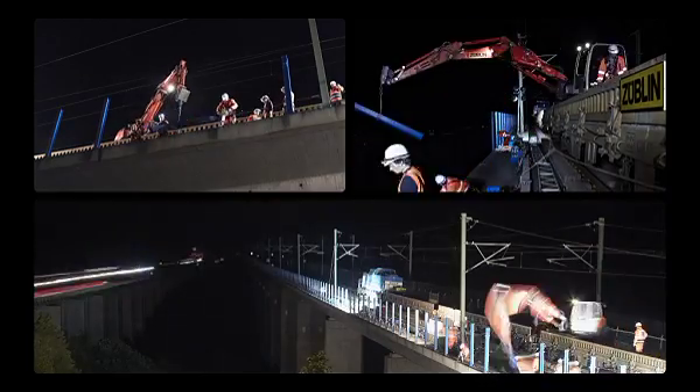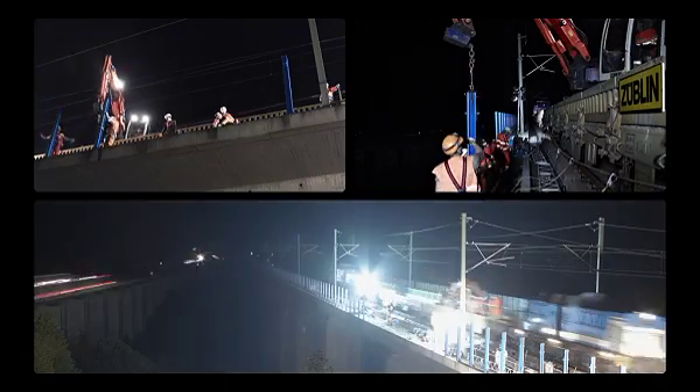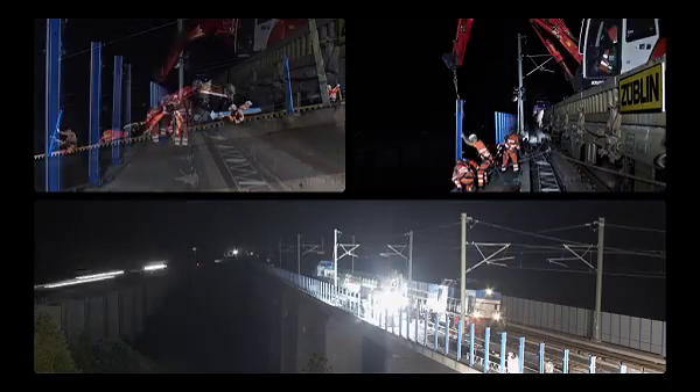Among the prerequisites are logistical and technical excellence, as well as the strict observance of safety specifically tailored to this work.